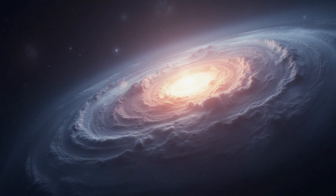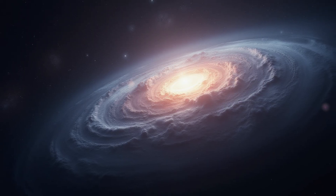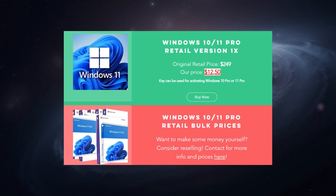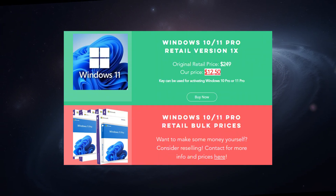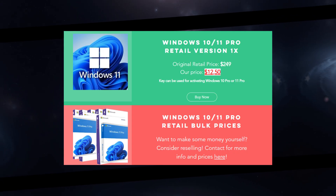2025 is here and we are of course going to continue creating videos for you. Something that never changes is we offer Windows 11 Pro retail keys for just $12.50. Purchase one today and you are good to go for the end of the year when Windows 10 is end of life.